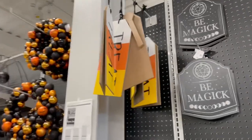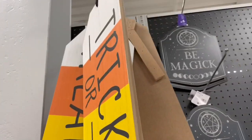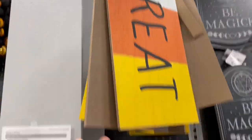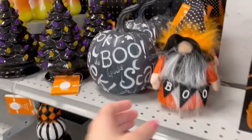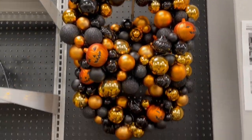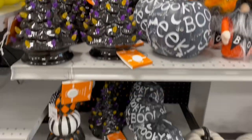They also had a lot of these Halloween-themed ornaments — kind of like Christmas decorations but for Halloween. If you have a Christmas tree that you decorate for Halloween, those ornaments would be perfect for that. They also had some gnomes and some really pretty wreaths.